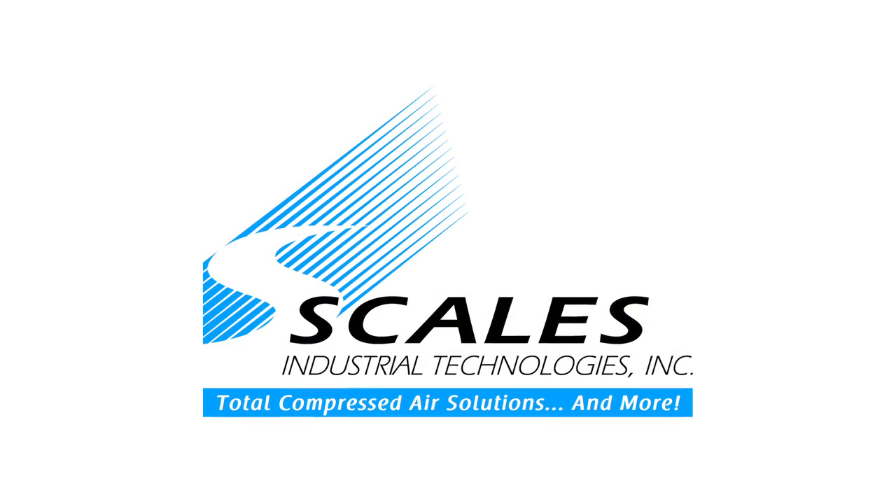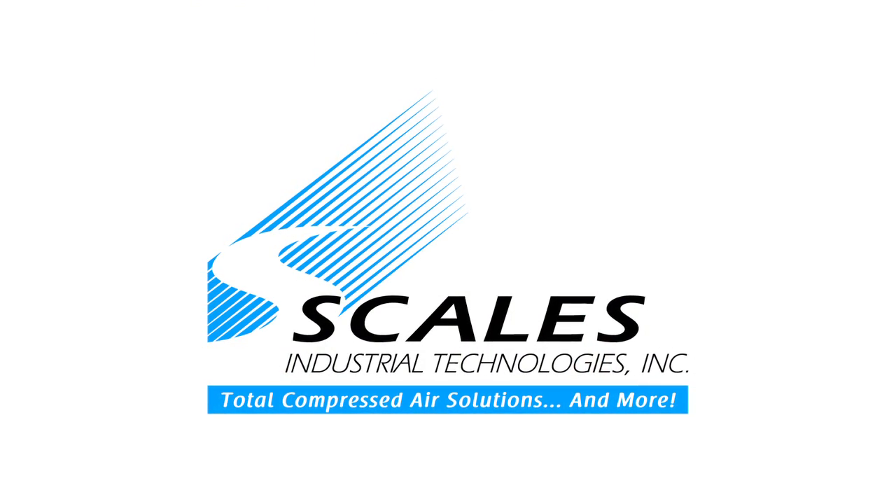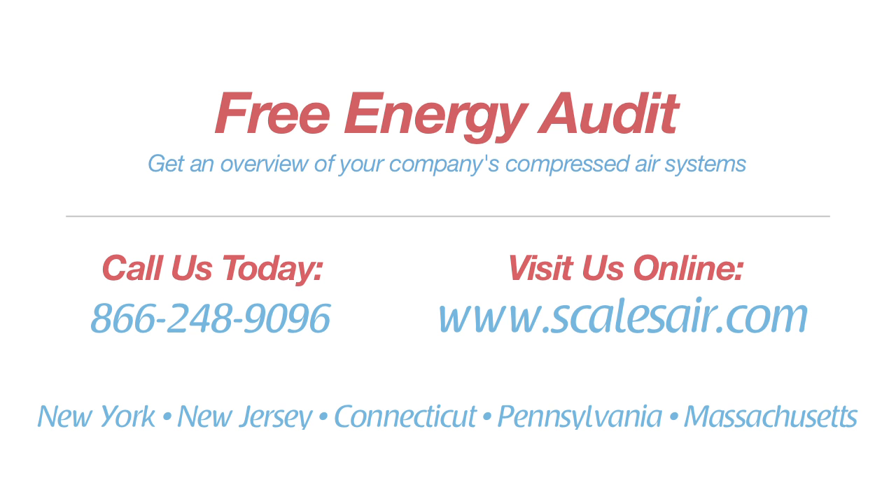At Scales Industrial Technologies, we've performed hundreds of compressed air assessments. We know we can help your company. Give us a call today, and we'll provide you with a no-charge walkthrough assessment.